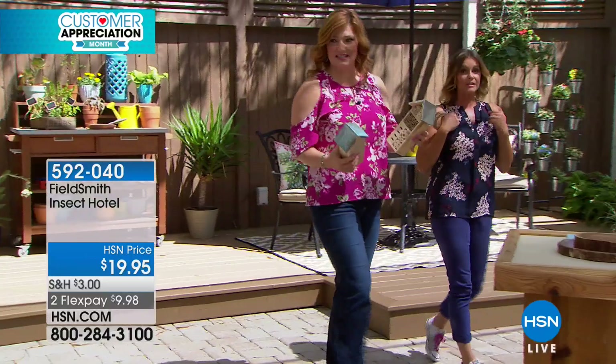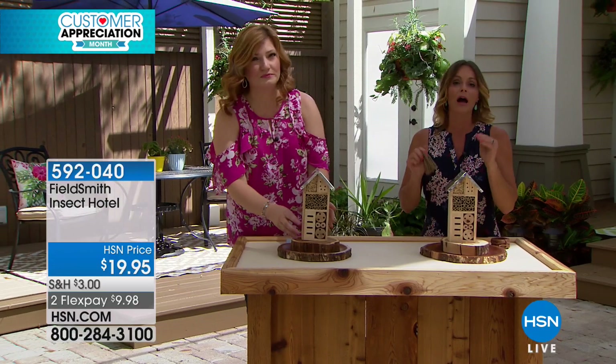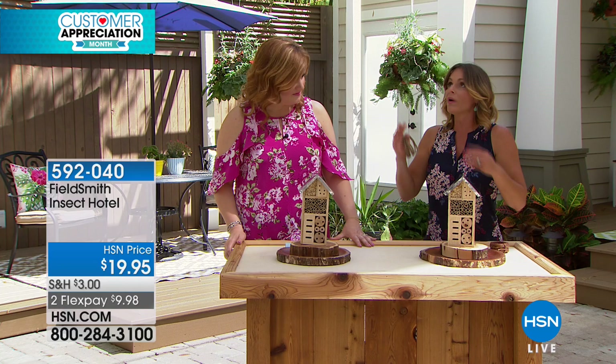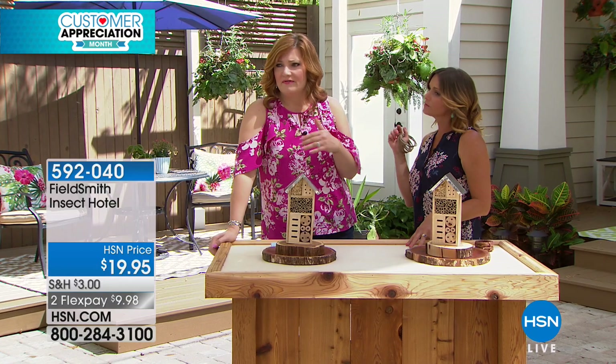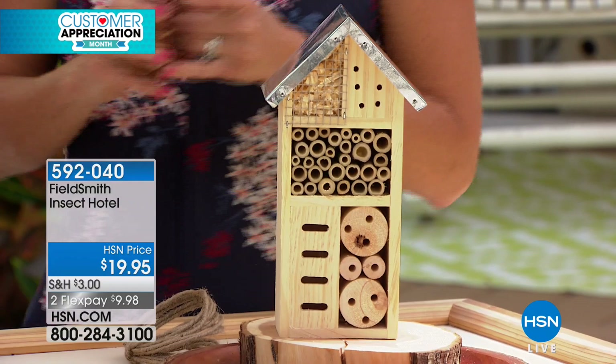I personally thank every single one of you who has ordered it because you are doing something to help our environment. We live in cities and it's difficult for these insects to seek refuge. What happens when it rains and they're in the city — where are they going to go? Into your house? We don't want that. So let's give them this refuge. With everybody calling in, we maybe have about 500 remaining. One of the things that's interesting is that you get a one-year warranty on this insect hotel, so you know the quality is here. Continue to call in at 592-040.